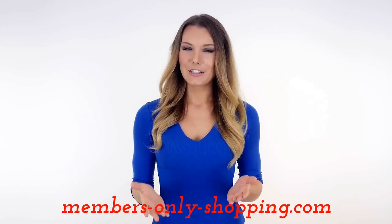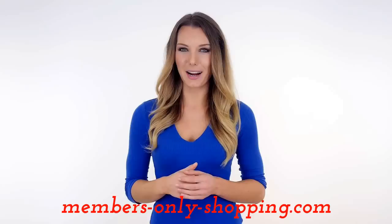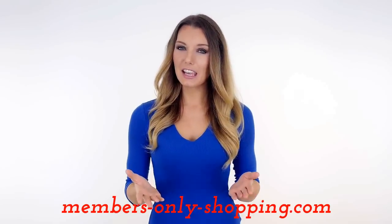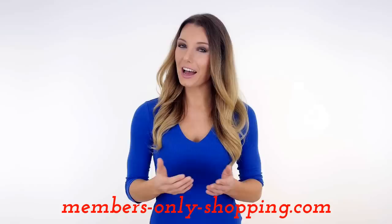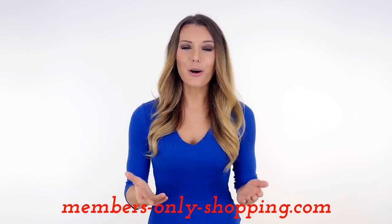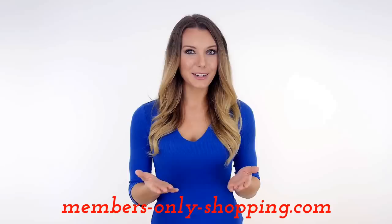Are you a fashion addict? Do you love nabbing a bargain or buying designer clothes at discounted prices? Have you been thinking about joining a members-only shopping site but are unsure of how to go about it? There are so many out there these days it can be difficult to figure out which one to go with.